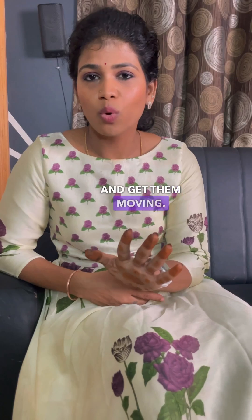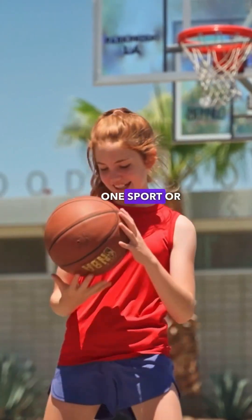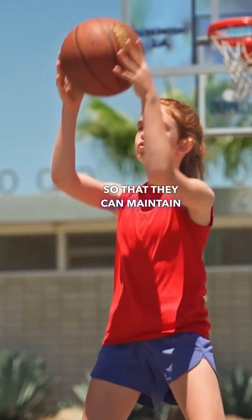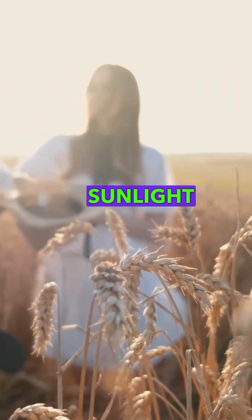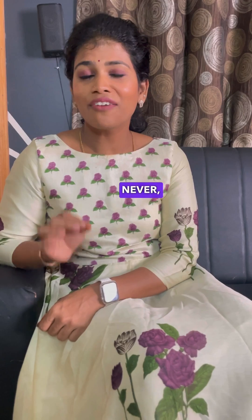Limit screen time and get them moving. Engage them in at least one sport or physical activity so that they can maintain a healthy weight, and also exposing their body to sunlight is very important.